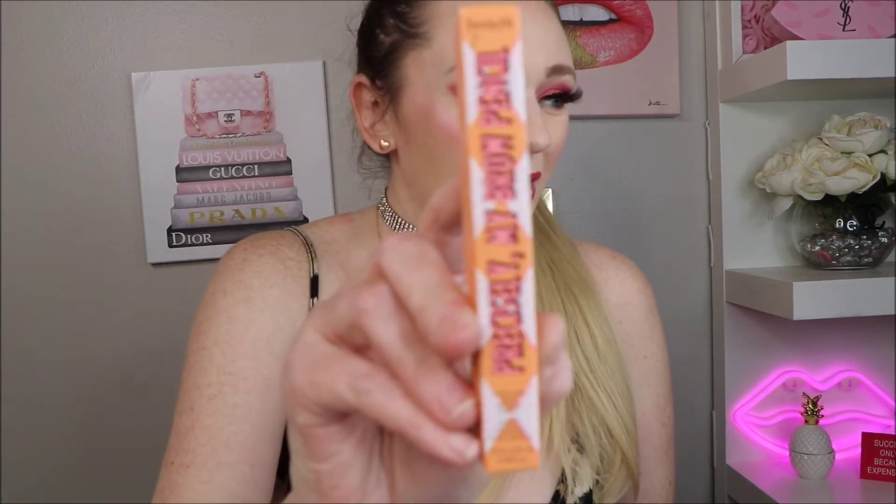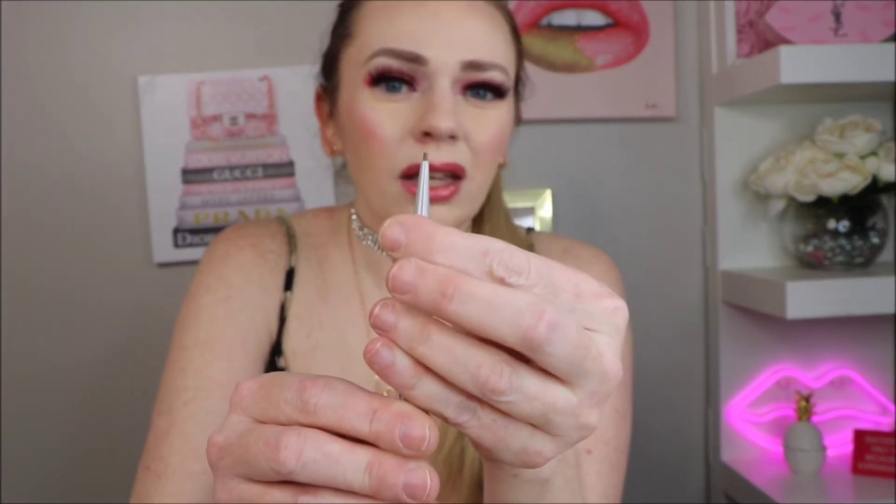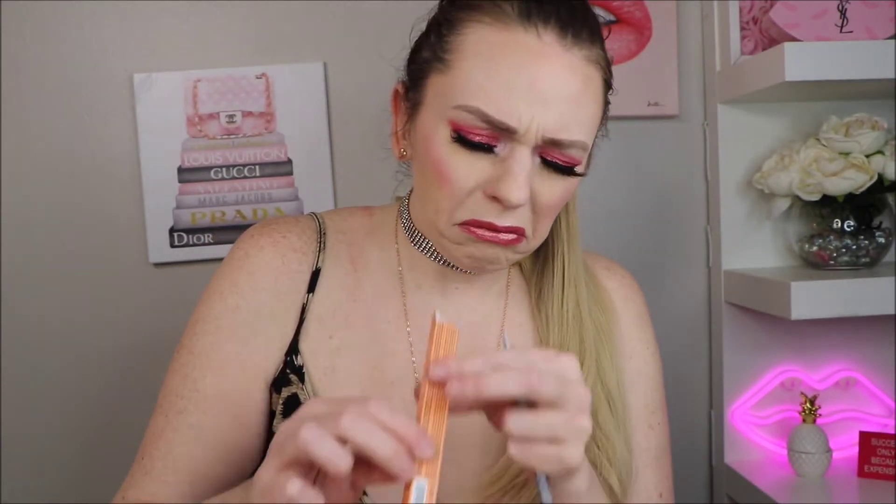I don't think I was very happy with my traditional Ipsy last month, but we're off to a good start! The first product is the Benefit Precisely My Brow eyebrow pencil. I love Benefit brow products — Benefit and Anastasia Beverly Hills have the best brow products. I don't have this one; I have their other ones but not this mechanical one.